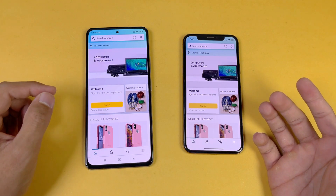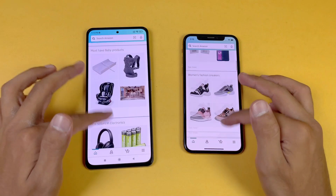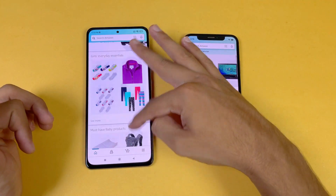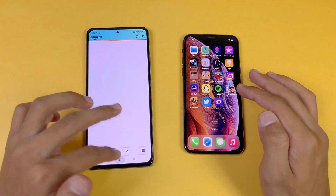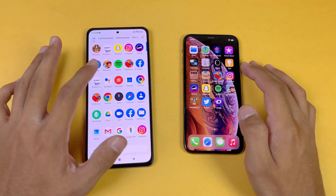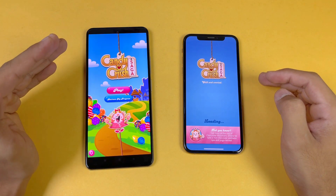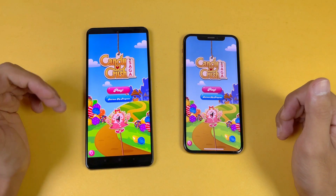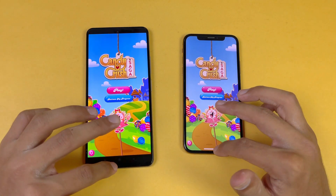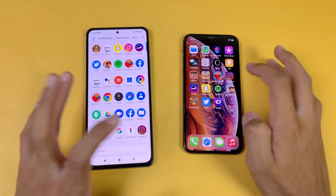Now let's check out some more apps — Amazon Shopping: Apple A12 versus Snapdragon 870, and it's faster on the Poco F3 compared to the iPhone. The scrolling is noticeably smoother on the Poco F3 — the 120Hz versus 60Hz refresh rate makes a huge difference. Let's check out some game apps. Candy Crush loads super fast on the Poco F3 compared to the iPhone XS. Both phones also have dual speakers, which is a good thing.